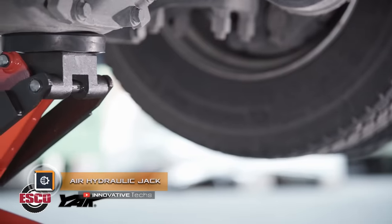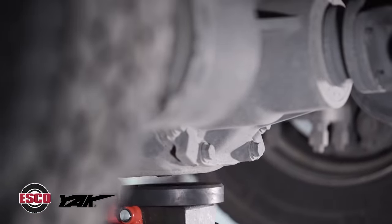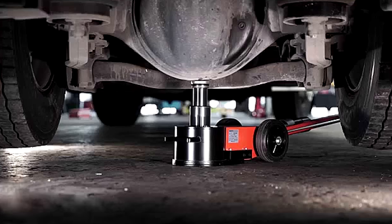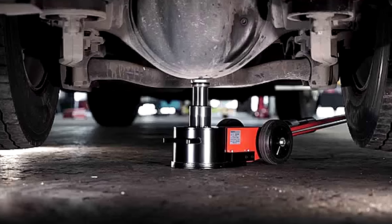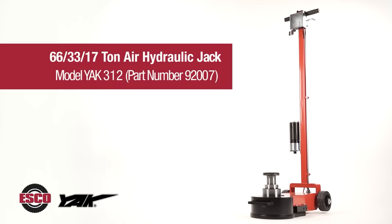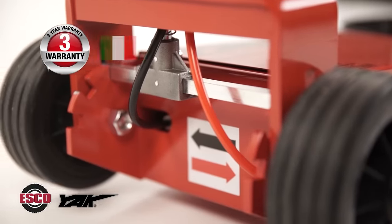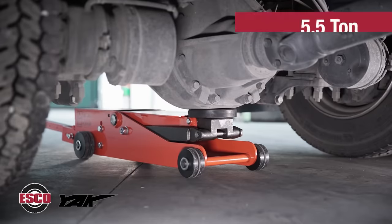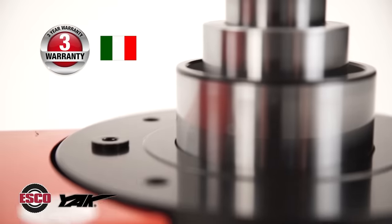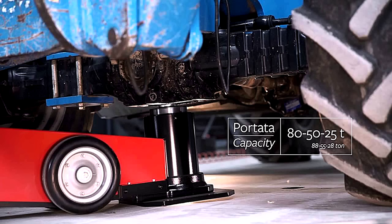Air Hydraulic Jack — designed by ESCO to lift vehicles for changing tires or other maintenance. The air hydraulic jack can lift cars weighing between 11 and 88 tons, making it usable with cars, trucks, tractors, buses, and special machinery. It comes in conventional and elongated models, with a wheel at the end or in the middle, and with a removable or non-removable handle.